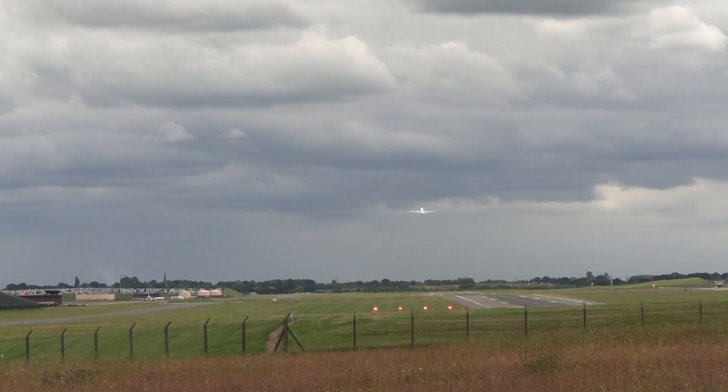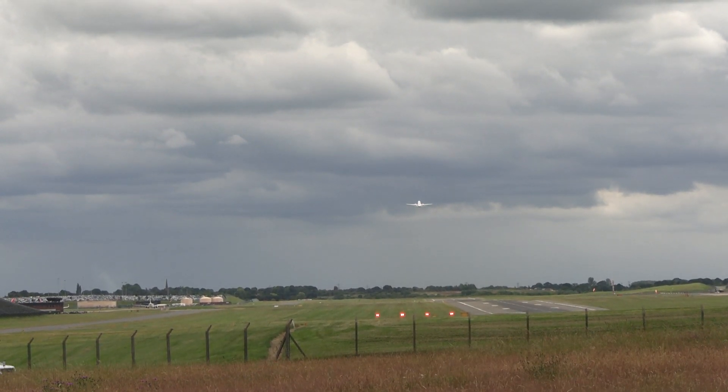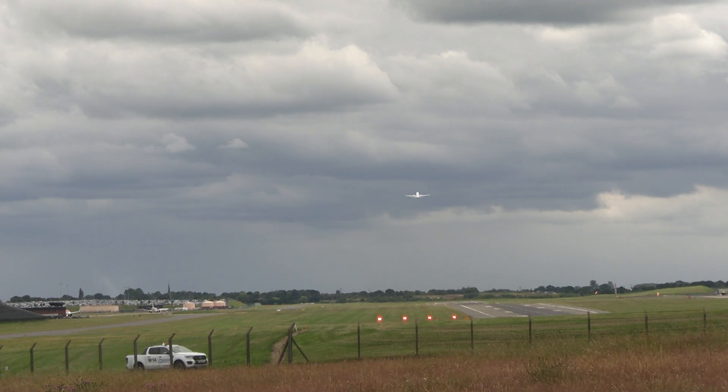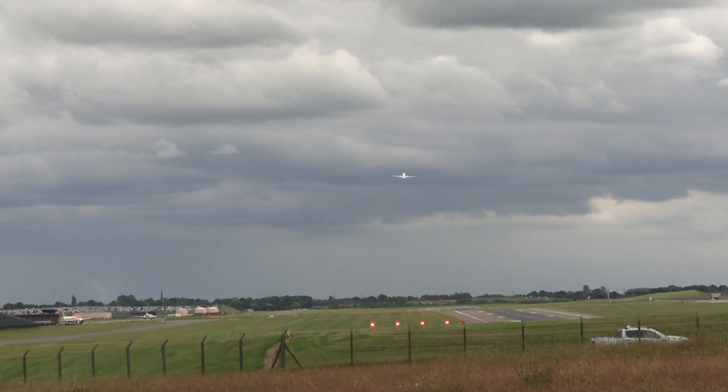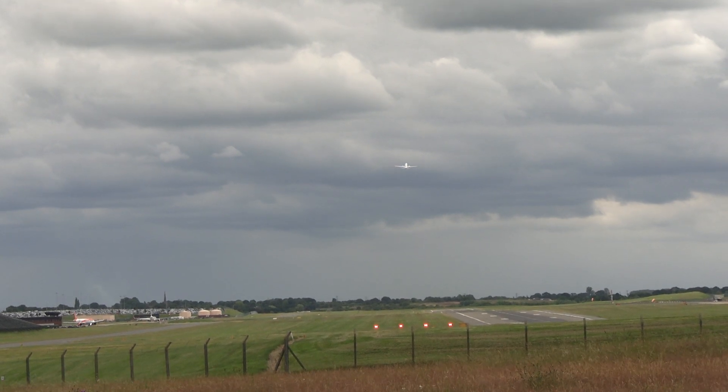Easy 9004, call me ready for departure, 118 decimal 305. 118 decimal 305, Easy 9004, 5 minutes 30 seconds, 3,000 miles.